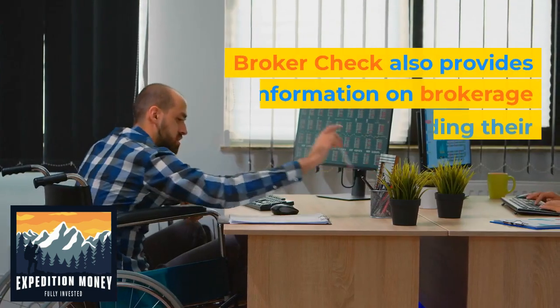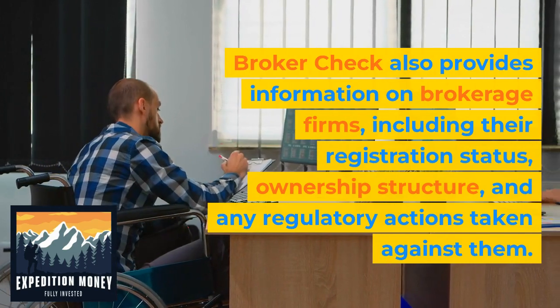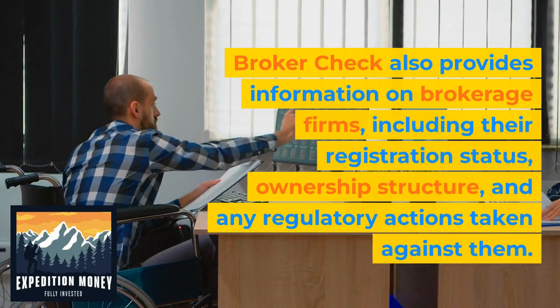BrokerCheck also provides information on brokerage firms, including their registration status, ownership structure, and any regulatory actions taken against them.